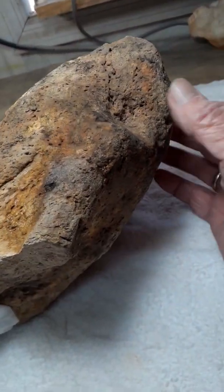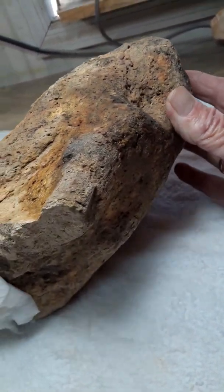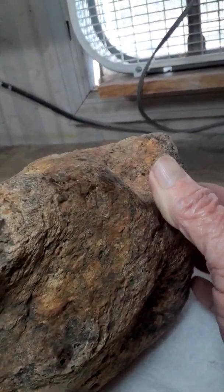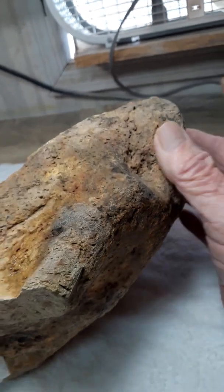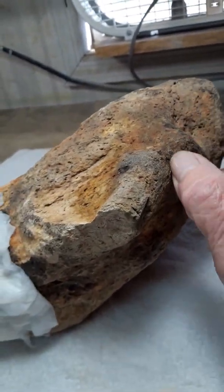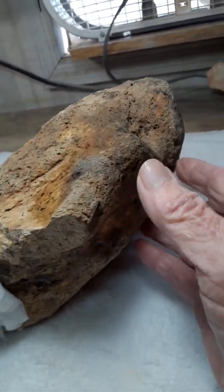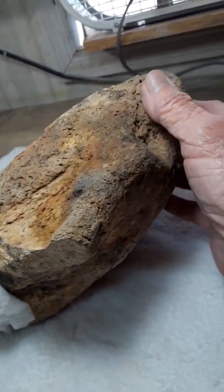This is also an elephant. This part of the stone is broken away where the trunk would have came down further.